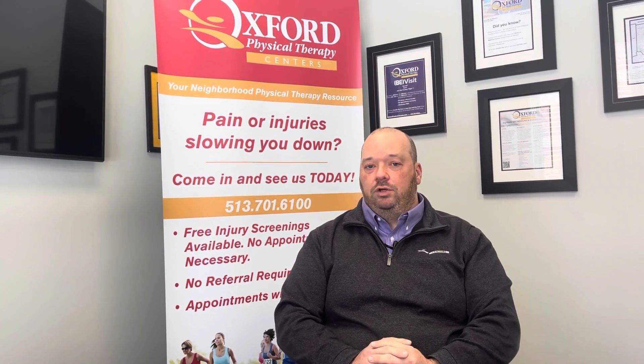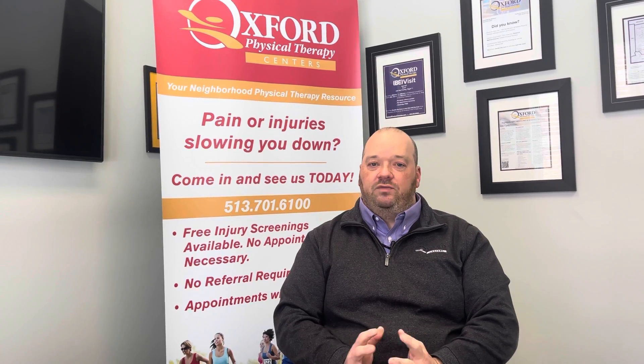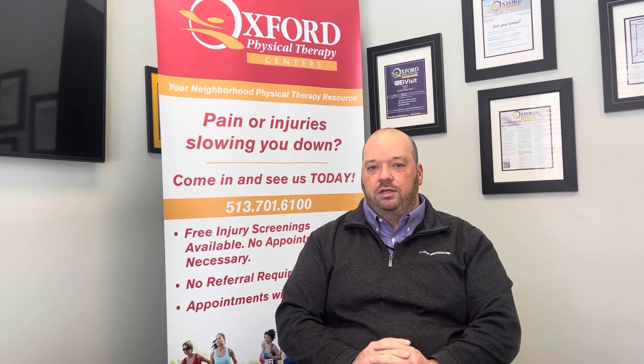This is open and valid at all of our locations and all of our therapists are participating. If you have any specific questions, please reach out directly. Thanks for checking it out.